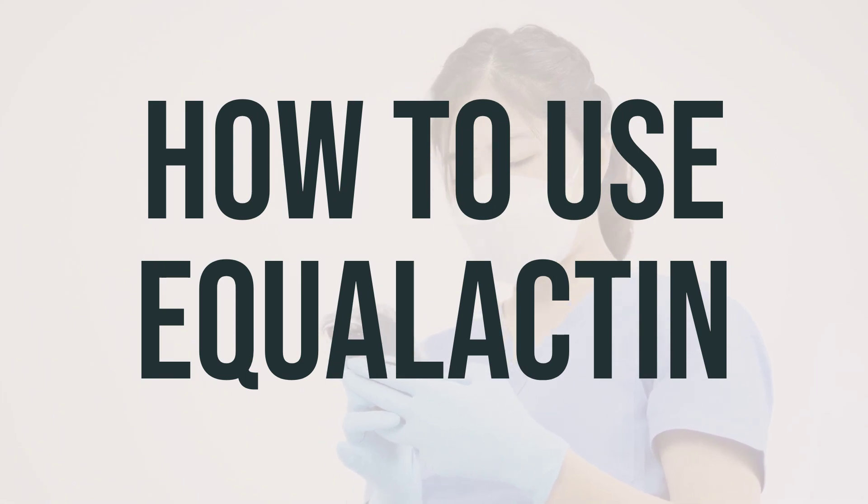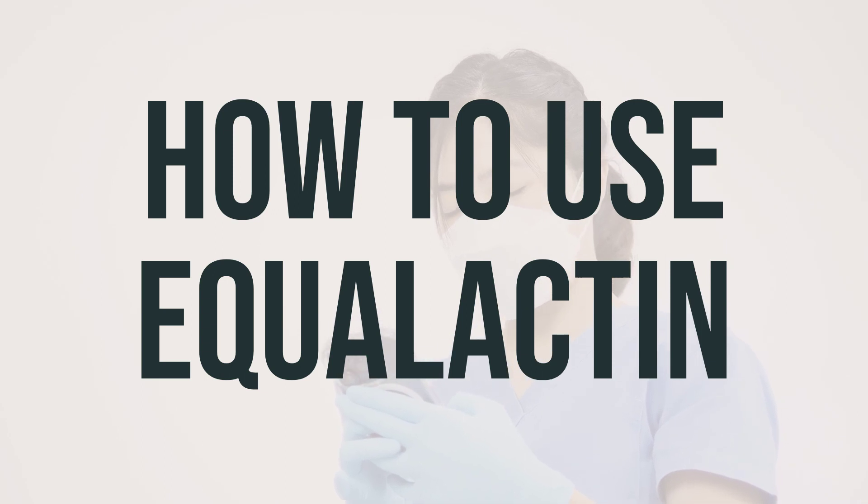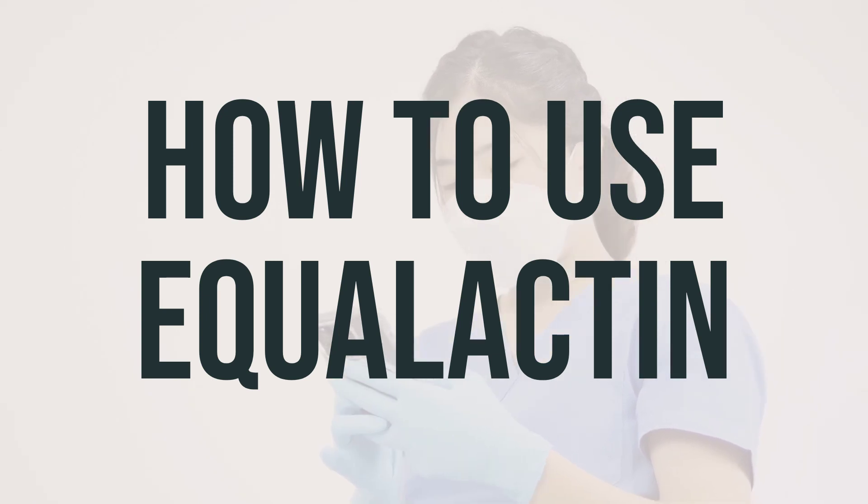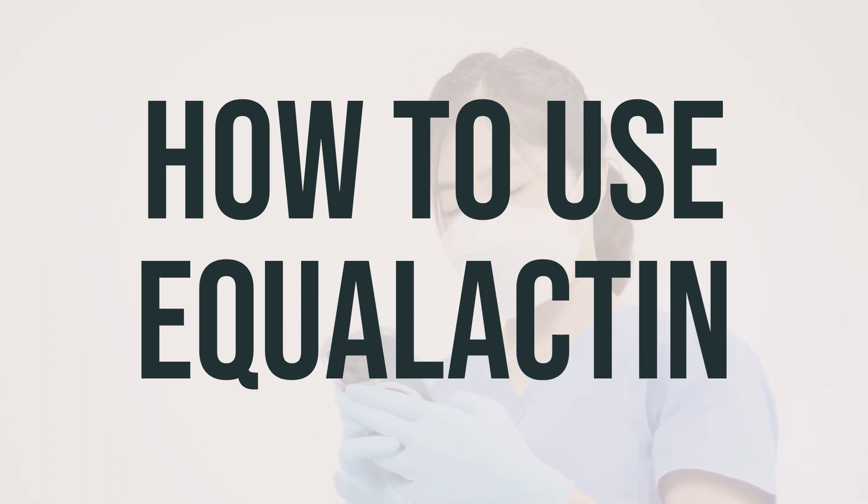When taking Equalactin, it's important to follow the directions given by your doctor or on the product package. To avoid choking, make sure to take it with a full glass of water or other liquid. The dosage will depend on your age, medical condition, and how you respond to the treatment, so it's important not to take more than directed.